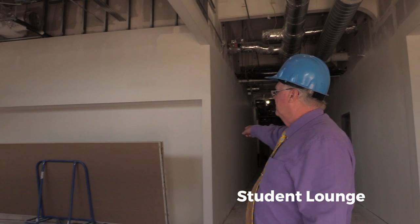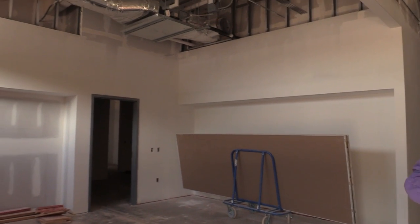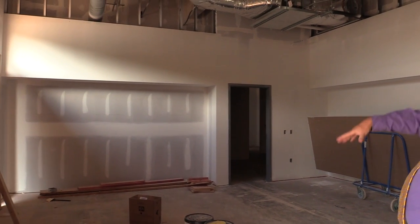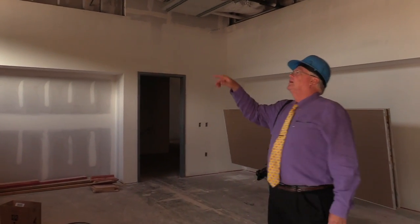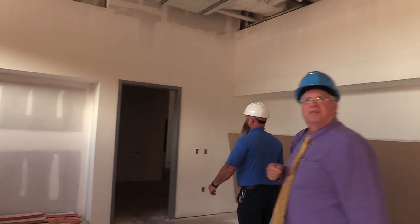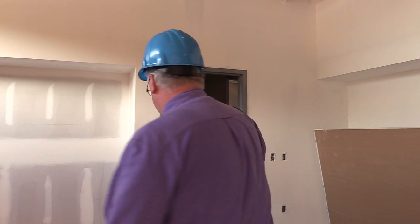This area right here is what Perry was referring to. It's going to be the student lobby, or student commons, I think is what we're going to call it. So lockers will be in all those inserts there. There will be furniture here. And if you come over this way a little bit, you'll see this big hole cut there — that is actually going to be glass, a window, so they're going to have some natural light.